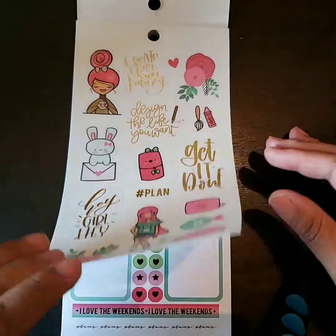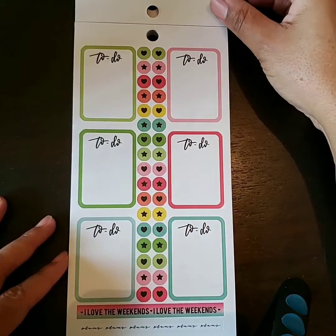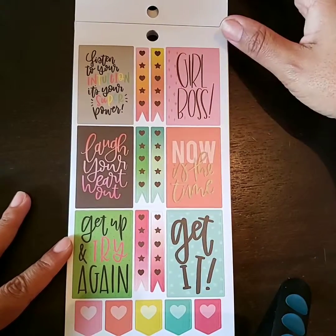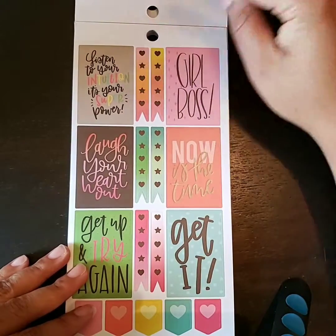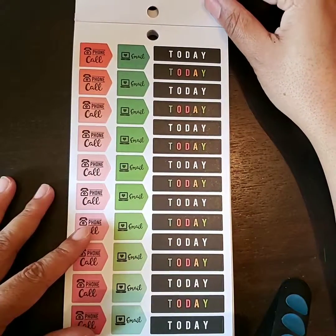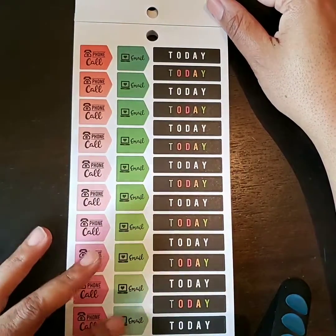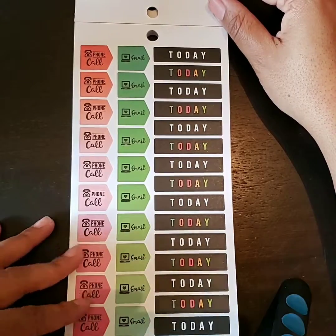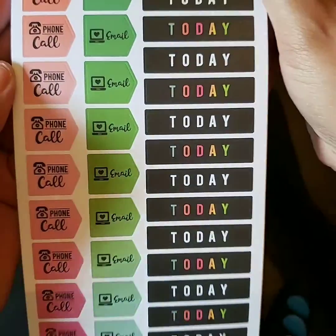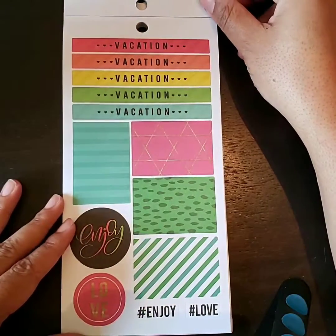All right, so that is the first page there. This is the next page — some to-do boxes, some icon stickers. There are some full boxes there. Girl Boss. Now is the time. Get it. Listen to your intuition — it's your superpower. So I love those. These stickers here, so cute. Lots of stickers that say phone call, lots of stickers that say email, because you guys know we use those quite a bit. So I love those. These are a matte sticker — I'm going to get it up closer so you can see the sticker looks matte.